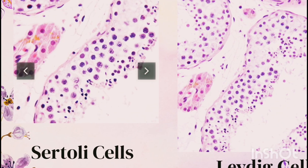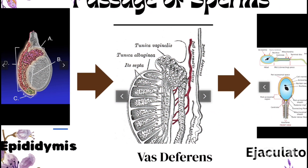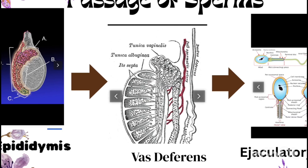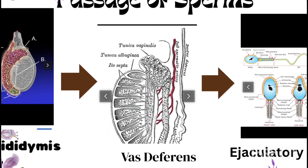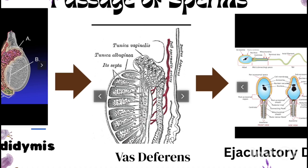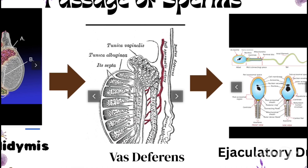Once sperms are formed they need to mature and travel through the accessory ducts. These include: the rete testis, a network of tubules inside the testis that collects sperm; the vasa efferentia, which carry sperms out of the testis; and the epididymis, a long coiled tube that stores sperms and allows them to mature.